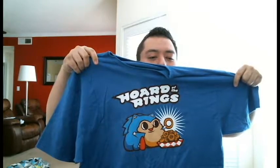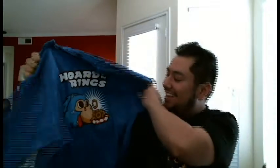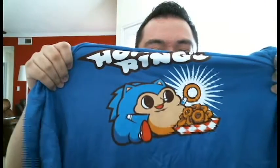T-shirt time! So we got blue. Ready? I want my glasses on, I can't see it. Is that a chubby Sonic? This is 'Horde of the Rings' — Sonic Horde of the Rings. It's a chubby Sonic. I want donuts now! That's funny, that's too funny. Probably one of my most favorite shirts I've gotten.